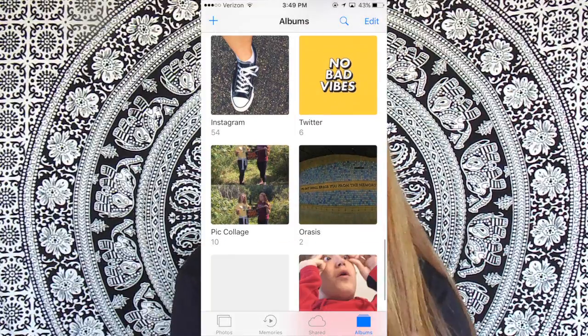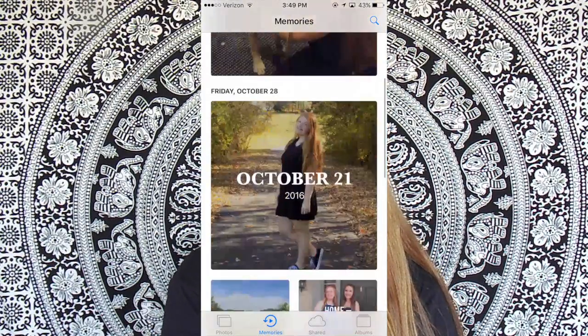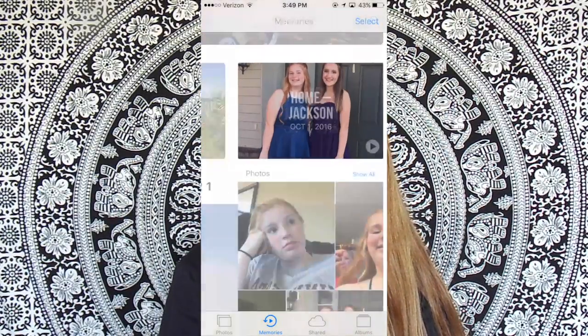When you go into Photos, there's this new thing called Memories, and it makes a video for you of that day.